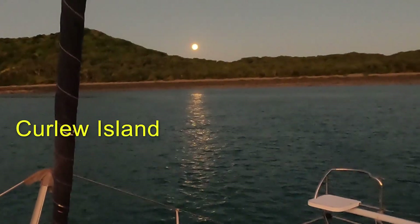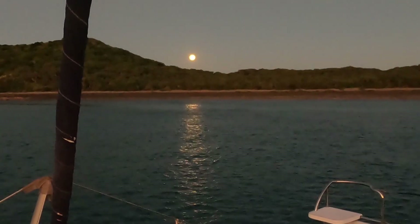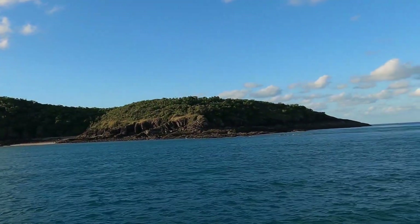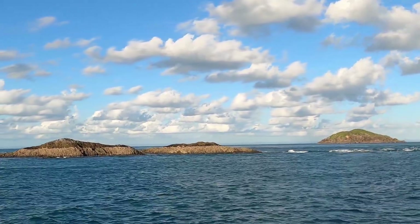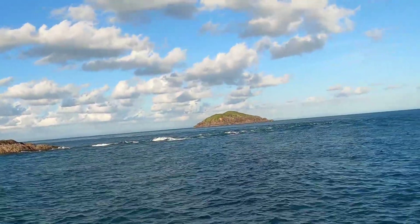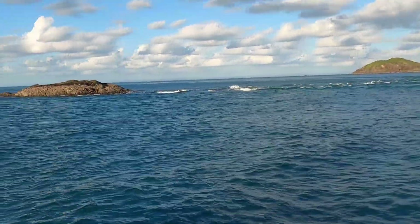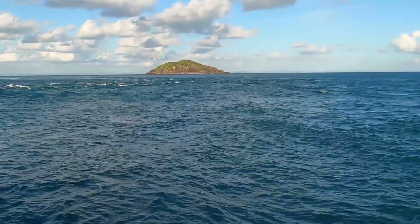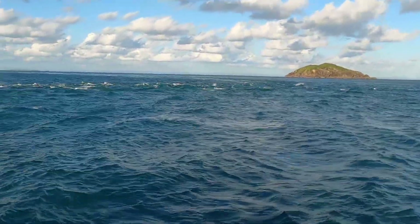We're anchored at Curlew Island and a beautiful full moon is just rising. We're leaving Curlew Island, going out the north entrance, which is a little bit shallow at times, but it does save about an hour off our trip. Cheryl's on the helm doing a good job, and I'm up here spotting for anything. A bit of tidal flow coming out here, so there are a few rips. But all in all, it should be safe enough. It's relatively low tide, tide's coming in — it's risen about a metre to a metre and a half so far, which should be enough for us to get over.